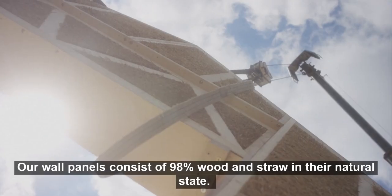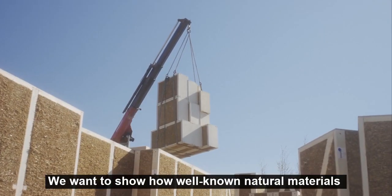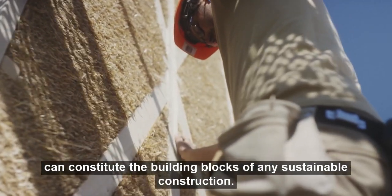Our panels consist of 98% wood and straw in their natural state. We want to show how well-known natural materials can constitute the building blocks of any sustainable construction.